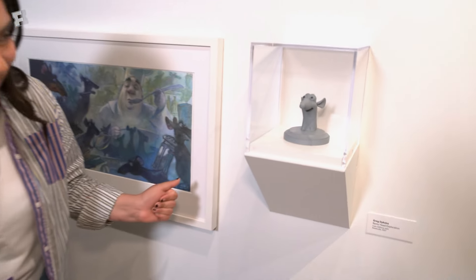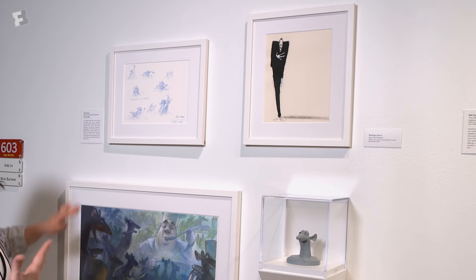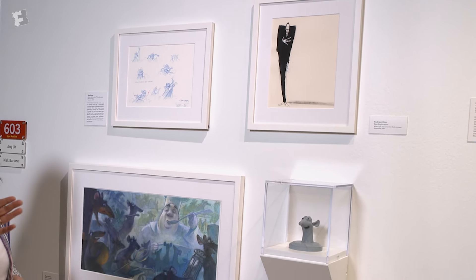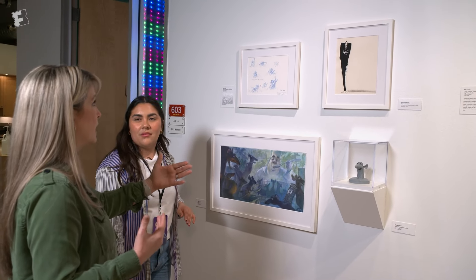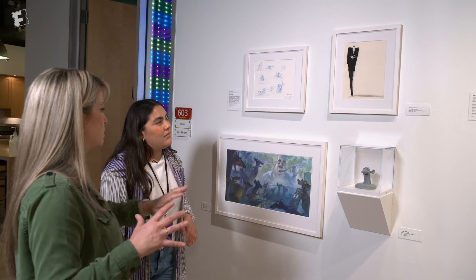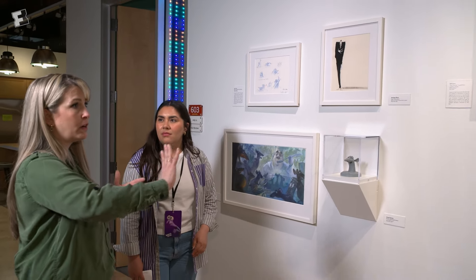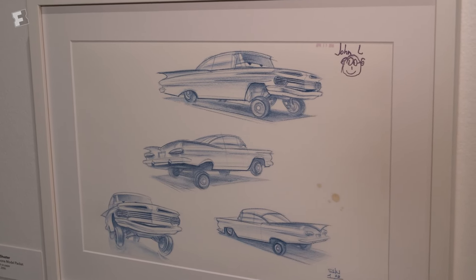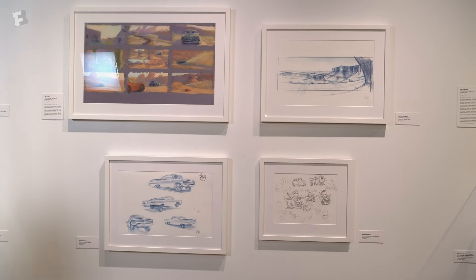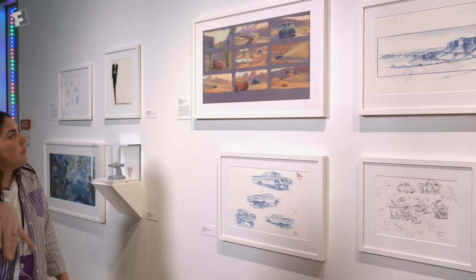Some of this stuff is from our early stages. The first one we have here is Ratatouille — we have our lovely Remy, done by Greg Dykstra, one of our amazing sculpt artists. I always like to remind people this was before the film came out — this was the early stages of figuring it out. So some really great exploration and artistic aesthetics, and you will see different artists' aesthetics as you go through the gallery.